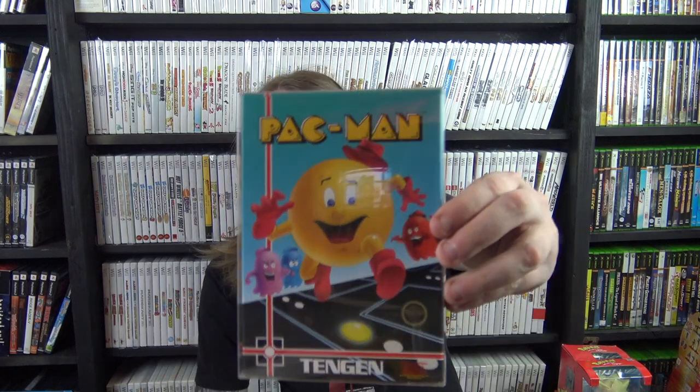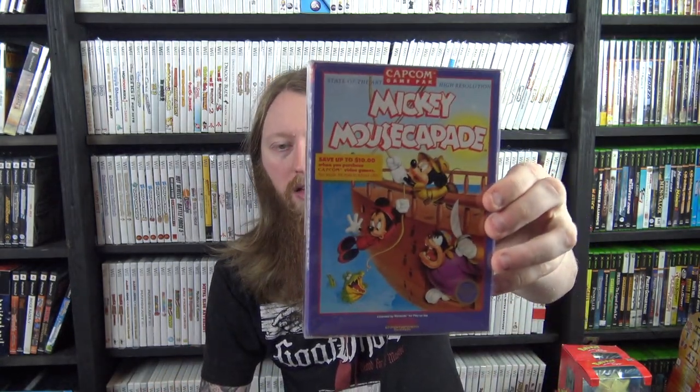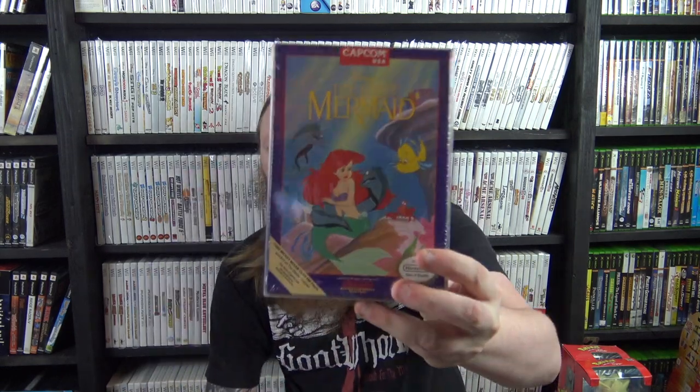More NES: Pac-Man condition upgrade, Mickey Mousecapade, Tiger Heli, Magic Johnson's Fast Break, The Karate Kid, Rad Racer with plastic still on the box (upgrade, also has the 3D glasses), Little Mermaid with plastic (upgrade), and Defender 2 with no cartridge.